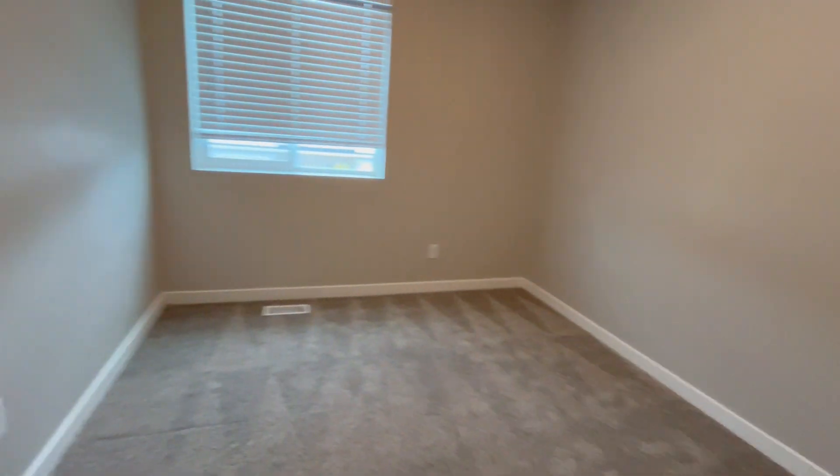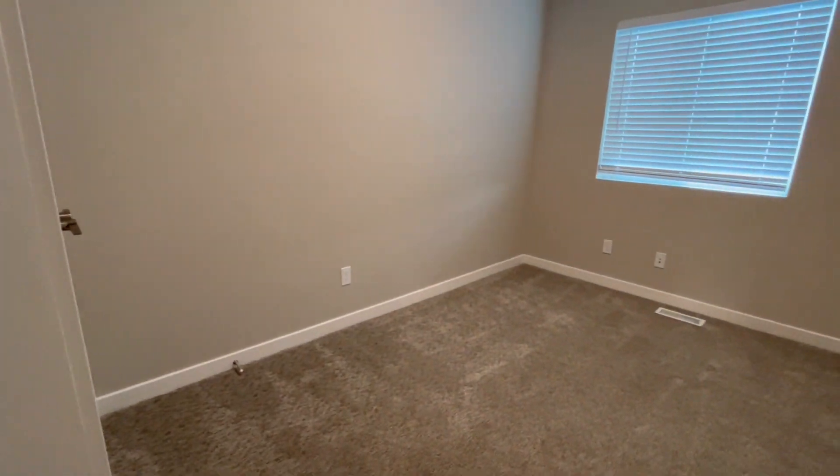First bedroom — does have a closet behind me. Second bedroom also has a closet.